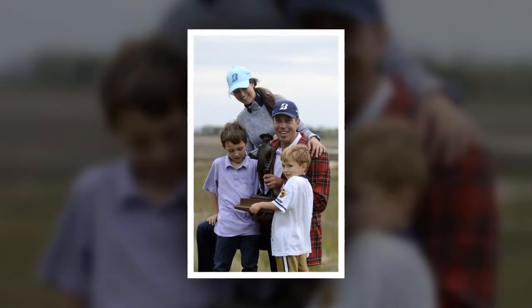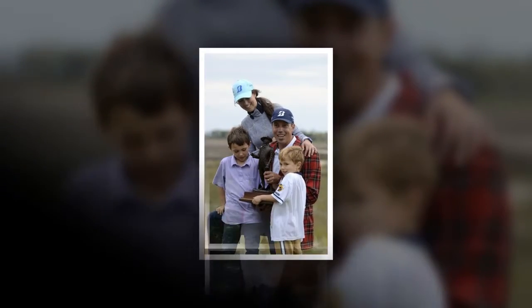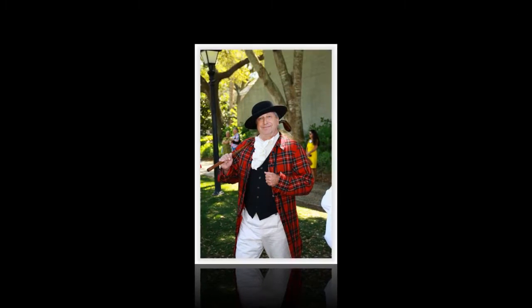Michelle Duffy poses in a Lilly Pulitzer dress. "My husband gets me something from Lilly every Mother's Day," she said.